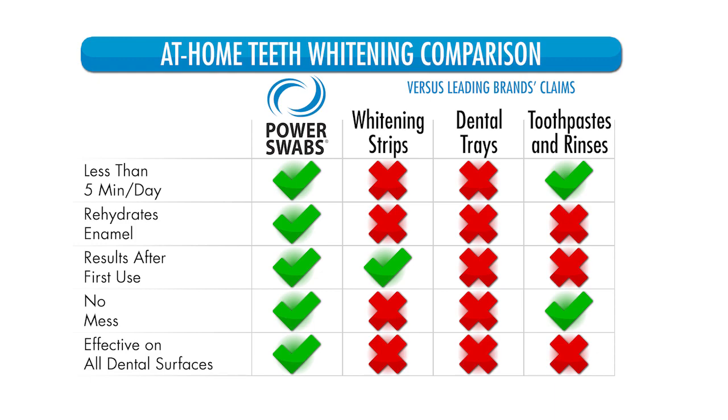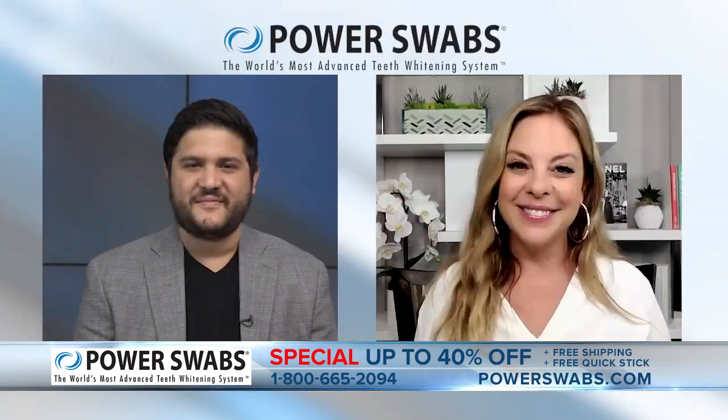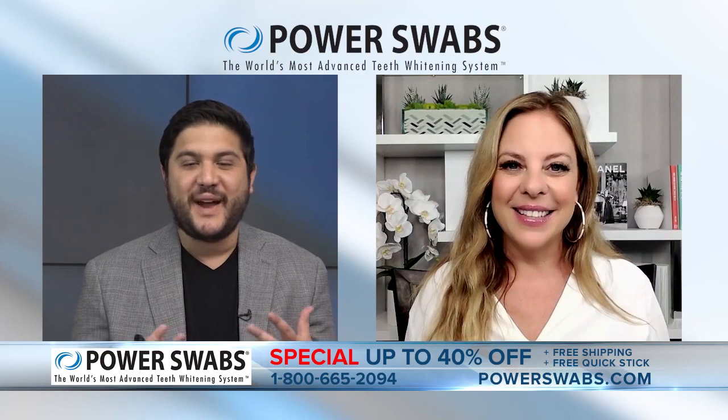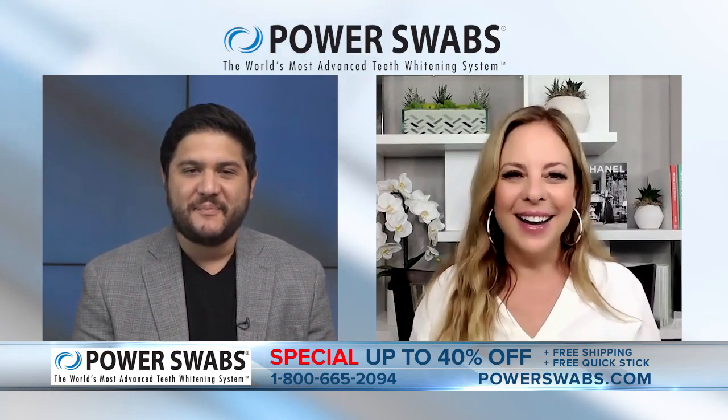A huge innovation with Power Swabs is if you have natural teeth like mine, it'll work for you. And if you have artificial surfaces like caps or crowns or veneers, Power Swabs will work for you as well. And it's a nice little nudge for your partner or a friend who might need a little help in the teeth department. It's a great gift, especially as the holidays come up. You know someone who would really love to have a brighter, whiter smile, especially in time for reunions and holidays.